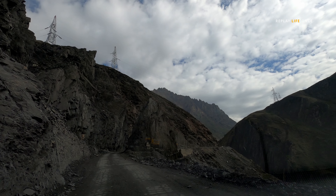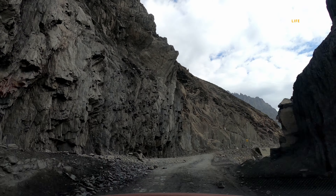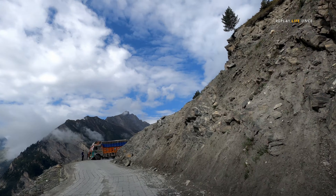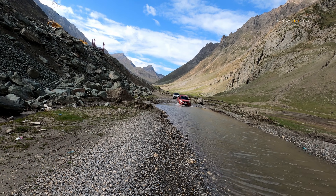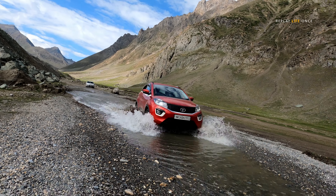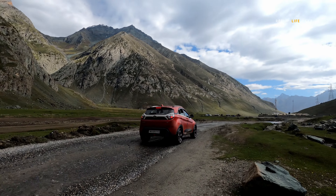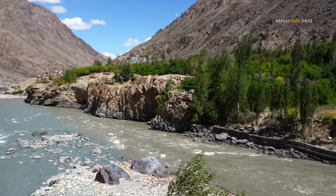We had entered into the Union Territory of Ladakh. The landscape changes completely on the other side of Zojila. This is a fabulous view of two different coloured rivers confluencing.